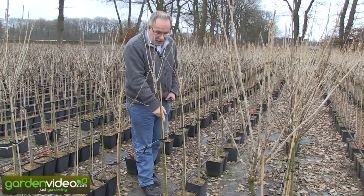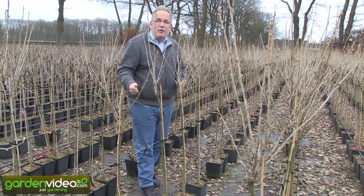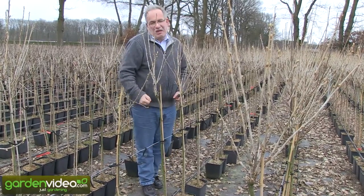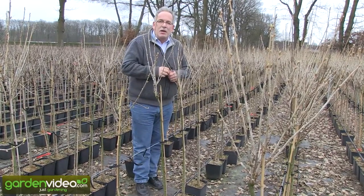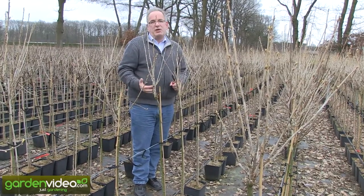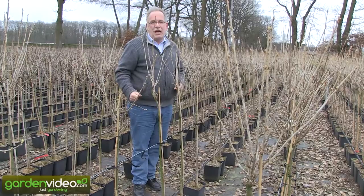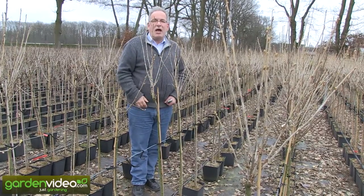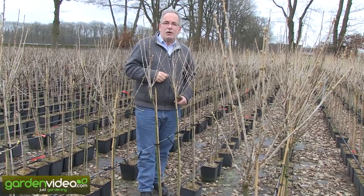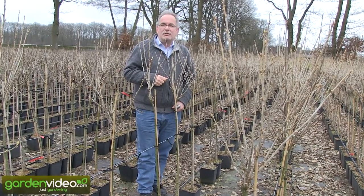And then below at the soil level everything is possible. You can have vegetables, you can have other berries, raspberries, also strawberries. You could have roses. Everything is possible. So you have two possibilities, you have more place in your garden. You have two levels of gardening. And this is perhaps in my opinion the biggest advantage of gooseberry and currant standard trees.